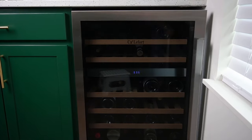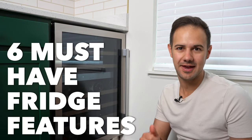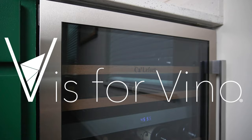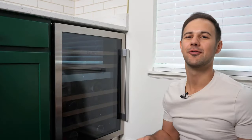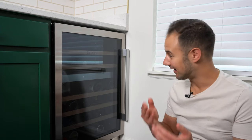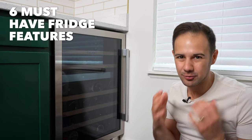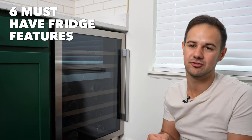People are always asking me, what wine fridge should I get? What should I look for in a wine cooler? So in this video, we're going to go over six things that I think are must-haves when you're buying a wine fridge. If you're wondering why I'm sitting on the floor, it's because that's where my wine fridge is. I had this installed when we bought our new place and redid our kitchen a bit.